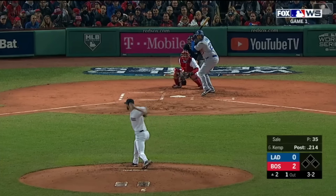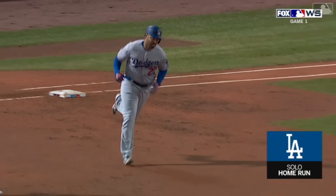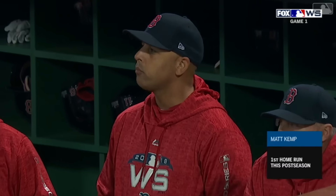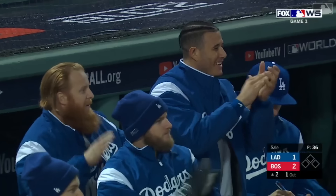And when he's on, he can wipe you out. Here is Kemp, fly ball into left — back at the wall, it is gone! The lead is cut in half as Matt Kemp shoots one over the Green Monster to make it two to one.